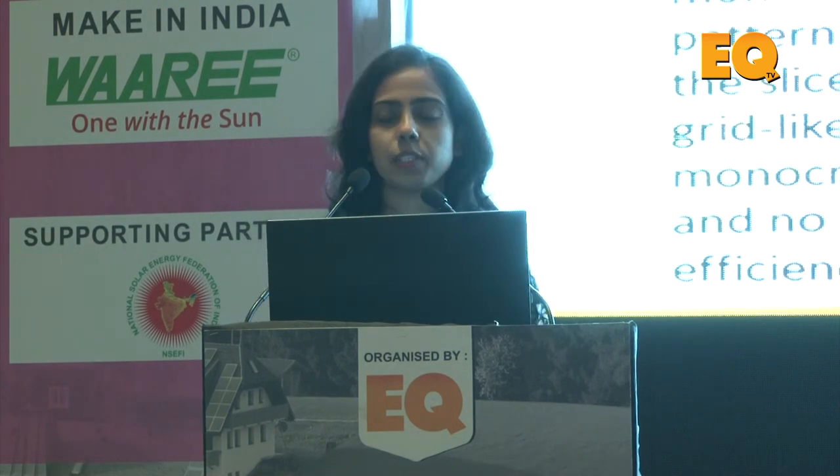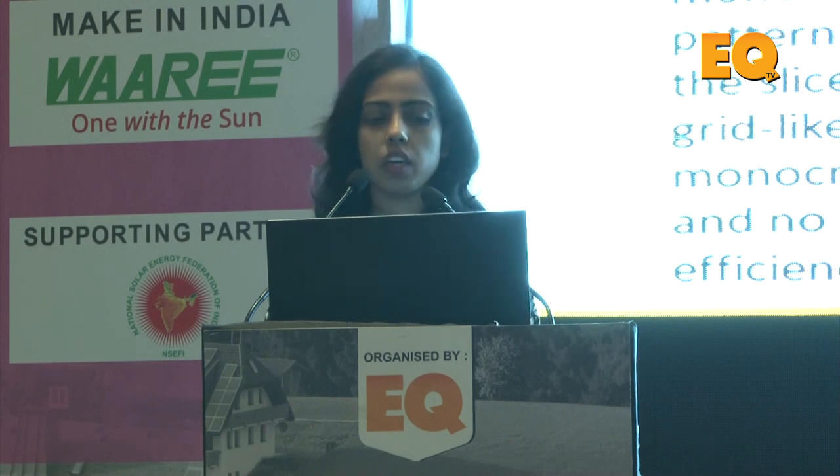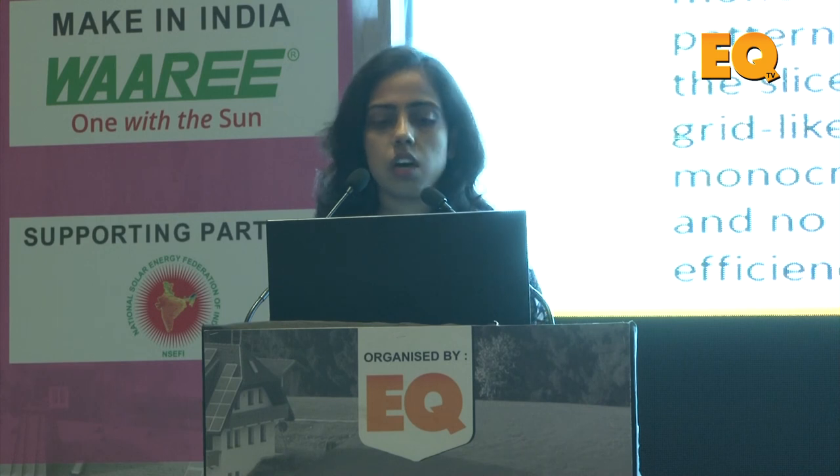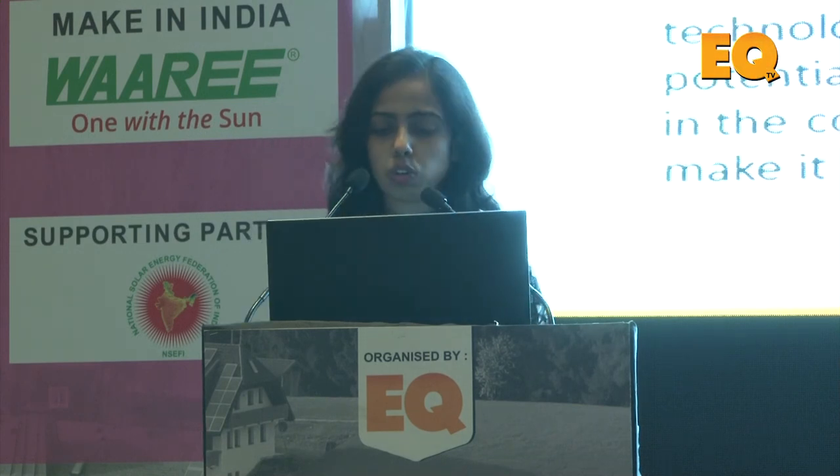A basic component of a solar system is the module, and there are several technologies available. The factors affecting module efficiency include: raw materials used in manufacturing, handling during production, facility type — manual or automatic — in-process and final testing, and skilled workmanship. Depending on the cell manufacturing process, there are different technology types: mono and poly have different efficiencies and costs. Thin film is also a technology, though not common in India.